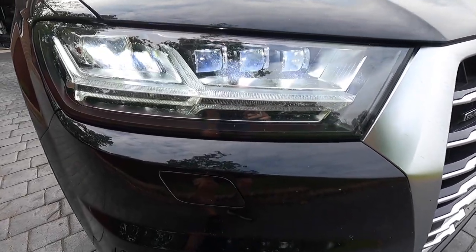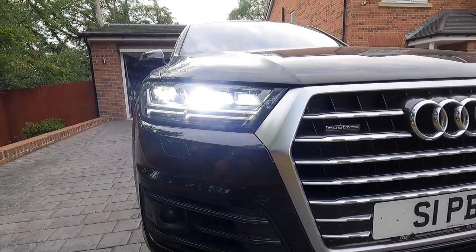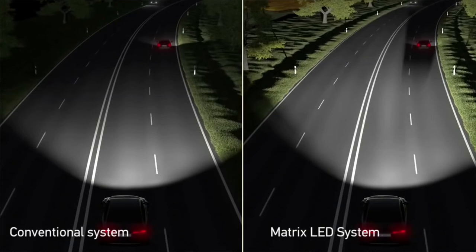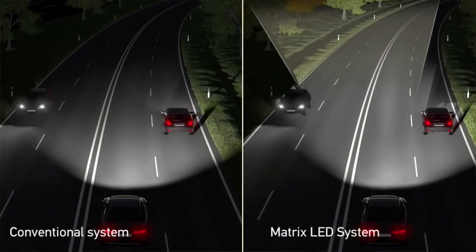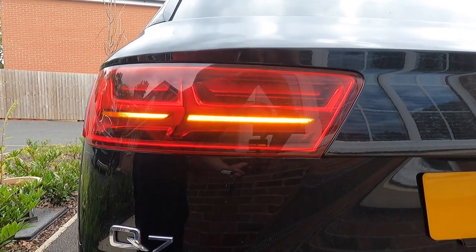Next is the Audi Matrix LED headlights with LED rear lights and dynamic rear indicators. The LED headlights are designed to let you stay on full beam — but when traffic is coming the other way, rather than turning off completely, they turn off just the elements of the headlight that would dazzle the oncoming driver, keeping the road lit on either side of them. That's a £950 option. The dynamic rear indicators, which sweep progressively, you'll have probably seen on quite a few Audis and other Volkswagen Group cars.